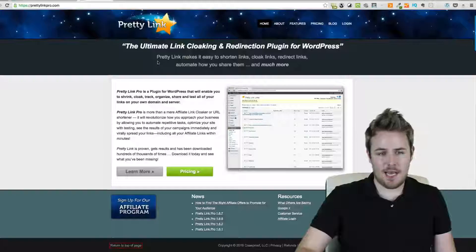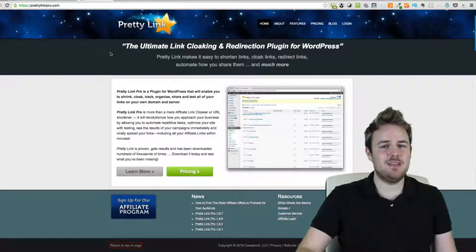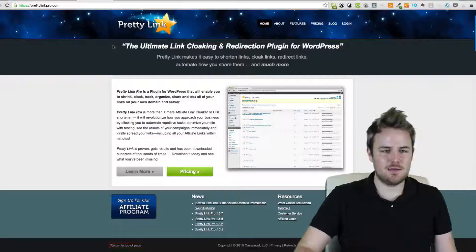A tool a lot of people like to use — let me go over here to this — is called PrettyLink. I have the pro version of this. A lot of you guys might be wondering, why do you need PrettyLink? What exactly does it do? How does it work?